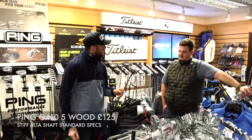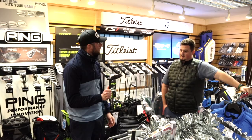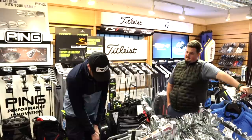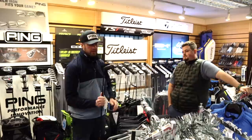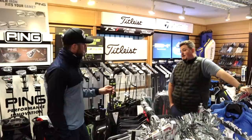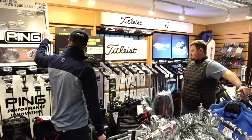It's an Alta CB stiff shaft 5 wood — someone could have it for £125. That's the G410 5 wood stiff shaft, aimed at probably all levels of golfer. The shaft is fairly forgiving as well, I think it's 65 grams in the fairway, so it's good for any range of swing speed in the stiff bracket. With Ping, a lot of their gear especially in woods is aimed at a broad handicap of golfer. You're going to have the confidence to go for the green and try and pick up your net birdies.